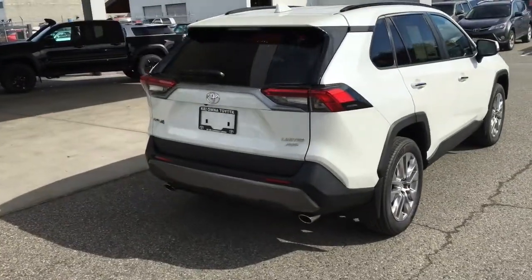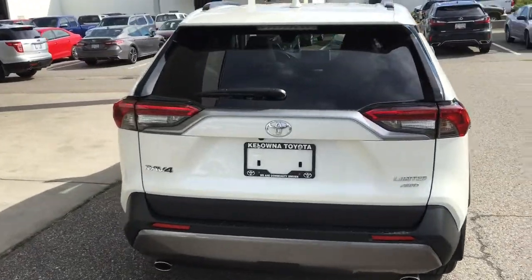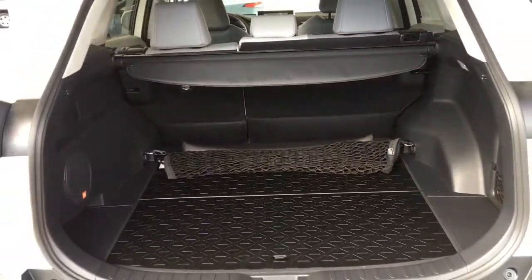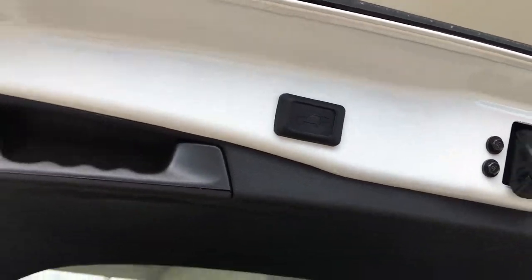Around back, the new RAV4 has an upscale look with dual exhaust, 19-inch alloy wheels, mud guards, Limited all-wheel drive badging, and rear privacy glass. Open the hatch and you'll find there's plenty of room for your gear, tie-downs, a retractable security cover, and a power lift gate.